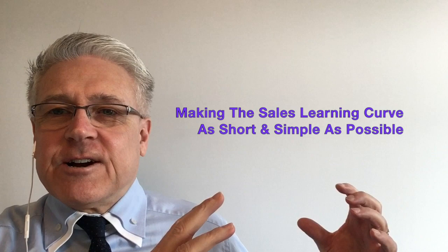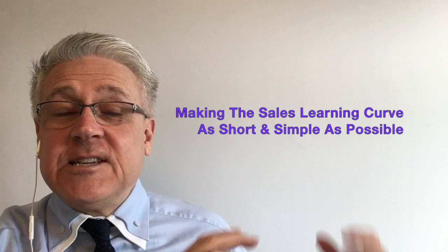Hi everyone, this is Mike Allison from Mike Allison Coaching. Today I'm going to discuss how to make the selling learning curve, if you're new to sales, as short and simple as possible so you can start seeing results right away.